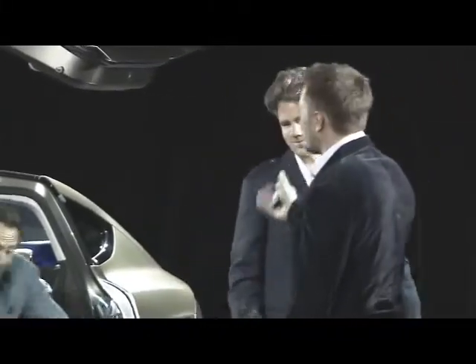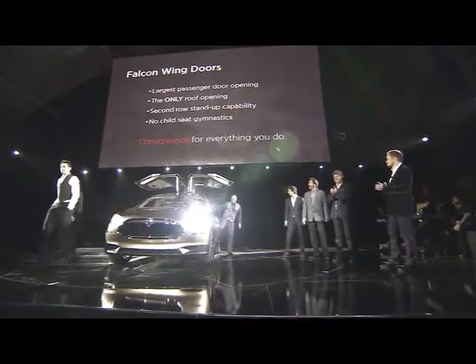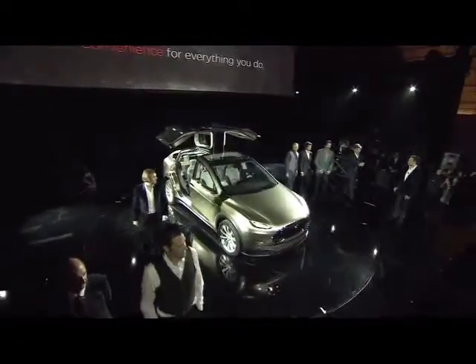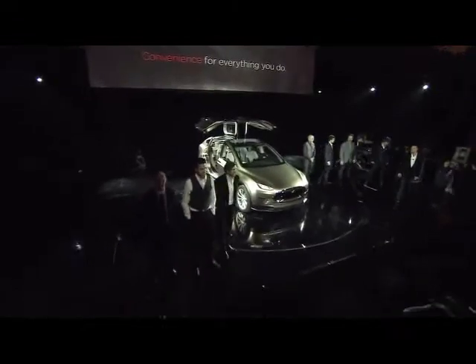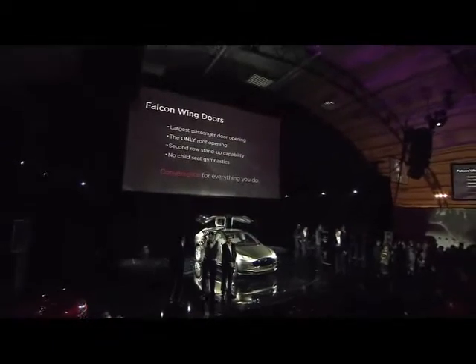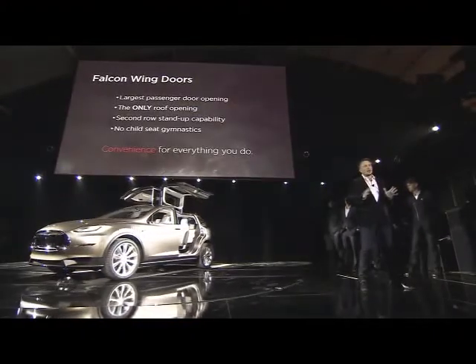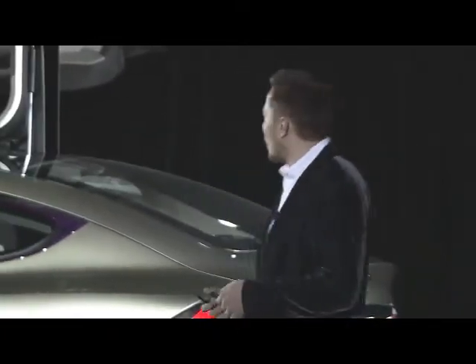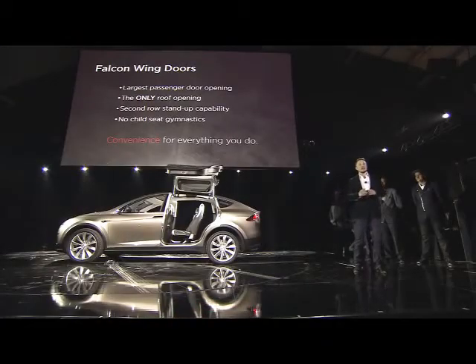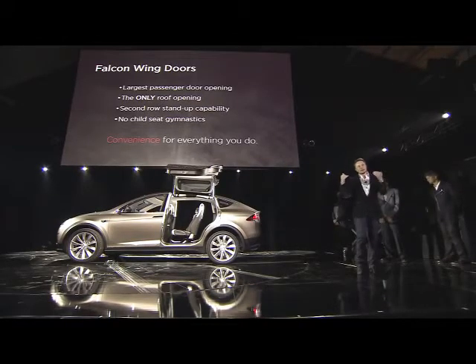We've also got six of the key engineers and designers behind the Model X — and you'll notice these are not small people. With the Model X, we really wanted to create a door that was better than any other door, which is very important for something like a minivan. How do you create something better than a sliding door? We went through many iterations — this was not easy. What makes this unique is it's like a gullwing, but it's a split gullwing, so we call it the falcon wing.